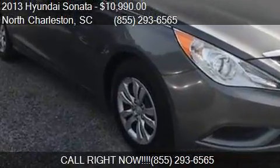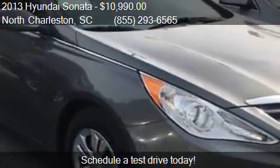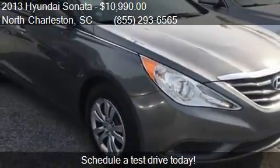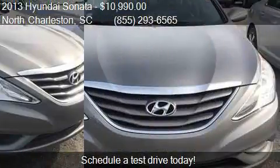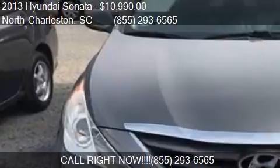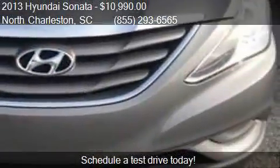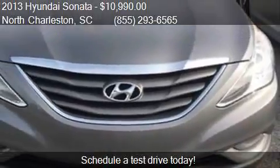This 2013 Hyundai Sonata is offered by Northwoods Automotive, priced at $10,990. This Sonata is ready to sell. This 2013 Hyundai Sonata has just over 104,093 miles.